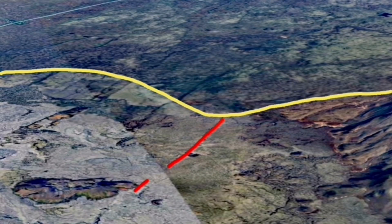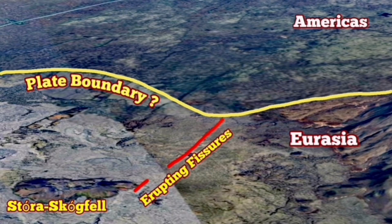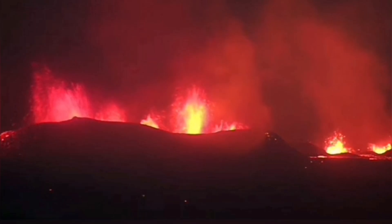This is at the plate boundary — you can see it right at the plate boundary. We can see the difference between the Americas and Eurasia by looking at the texture of the ground. As a geomorphologist, we can see that, and the plate boundary is probably there.